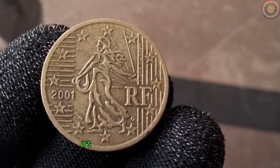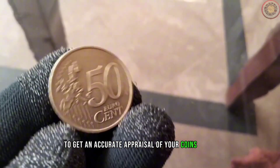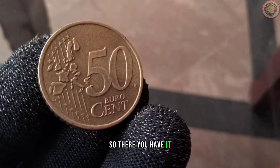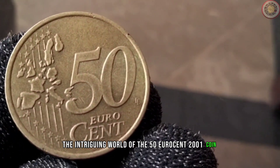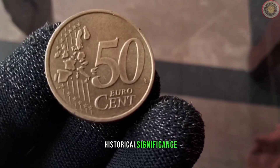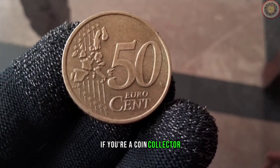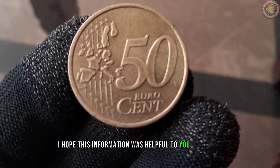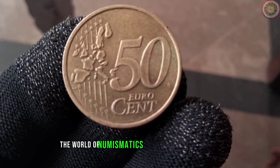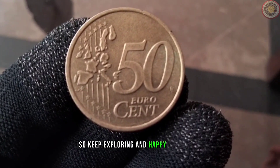Always remember, it's essential to consult with experts or refer to reliable sources to get an accurate appraisal of your coin's value. So, there you have it — the intriguing world of the 50 euro cent 2001 coin, its diameter, historical significance, and current market value. If you're a coin collector or someone who stumbled upon this coin, I hope this information was helpful. Remember, the world of numismatics is vast and ever-changing, so keep exploring and happy collecting.